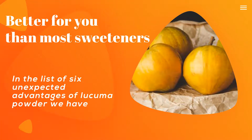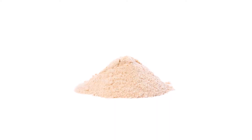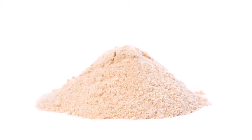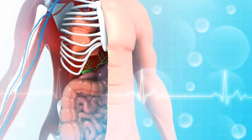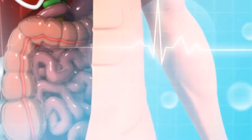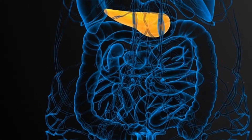In the list of six unexpected advantages of leucuma powder, we have: better for you than most sweeteners. Leucuma can be eaten raw, but it's more usually found in the form of a dried powder supplement used as a natural sweetener. Leucuma has fewer calories and more nutrients than table sugar — specifically, around half the carbs and 75% less sugar. Unlike most other conventional sweeteners, leucuma powder contains a good amount of both soluble and insoluble fiber. Insoluble fiber bulks up your stool and avoids constipation by allowing food to pass through your gut more easily. Short-chain fatty acids like acetate, propionate, and butyrate are produced by soluble fiber, which feeds your beneficial gut flora, keeping cells healthy. Irritable bowel syndrome, Crohn's disease, and ulcerative colitis all benefit from these short-chain lipids because they reduce inflammation and relieve symptoms.